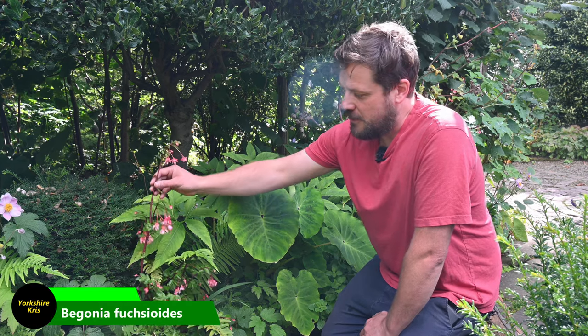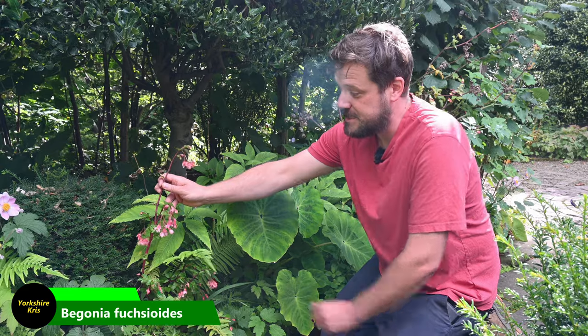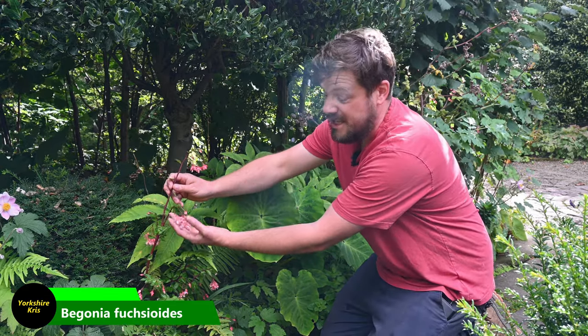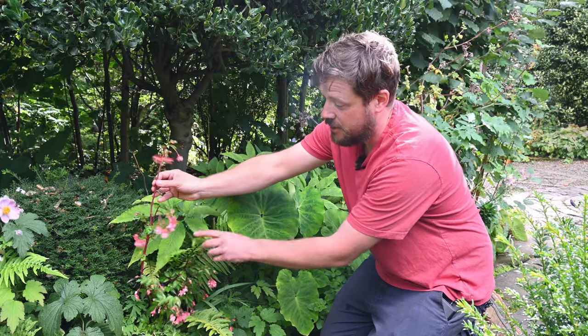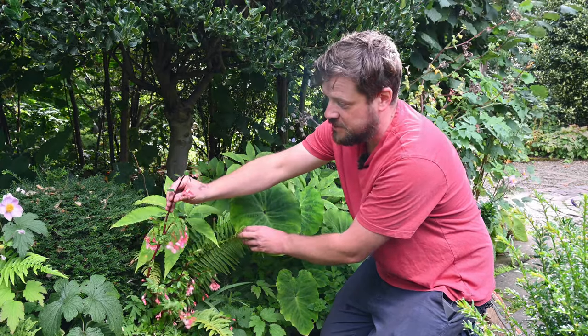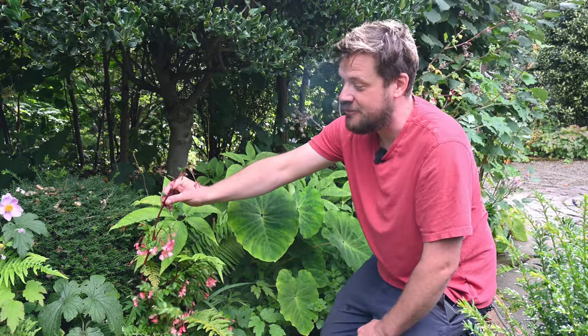Another begonia we grow here is this tender begonia, Begonia fuchsioides — 'oides' means 'like', so it's fuchsia-like flowers on a begonia. It confuses people because it does look a lot like a fuchsia, but it's a begonia. Very nice, very easy from cuttings — I root it in water and plant them out.